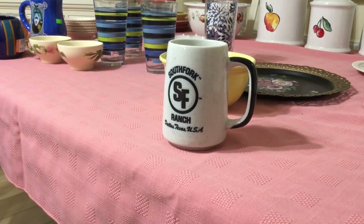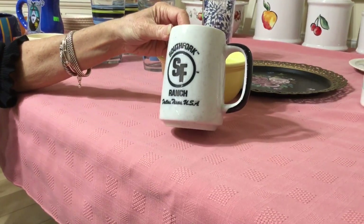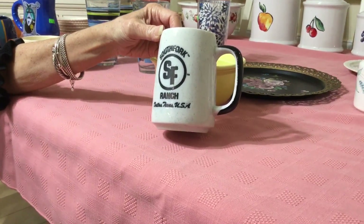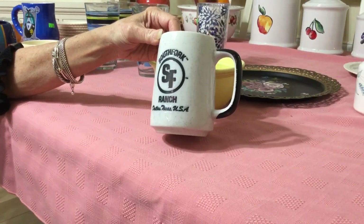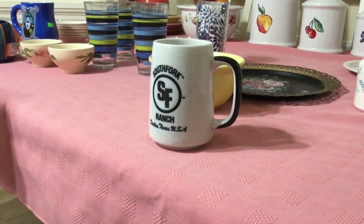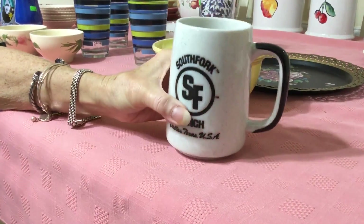I'm always on the lookout for cool mugs, and I thought this one was very cool. It was marked 59 cents and then it was half price — so about 30 cents. It's in wonderful condition. You can see right here: South Fork Ranch, Dallas, Texas. I remember the series Dallas — I watched it faithfully every Friday night, 1985. I think it's never been used; it's in display condition. I'm going to ask about $10 for it.